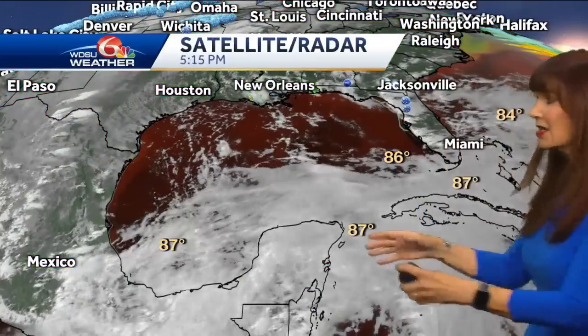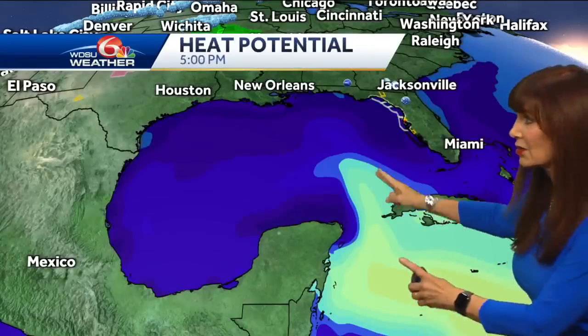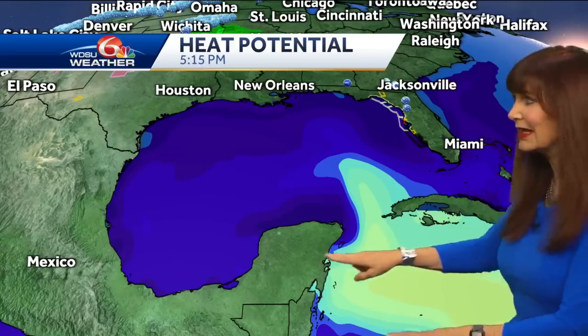So we look at the water temperature — sure, it's warm. We're in the upper 80s. This is where you've got the warmest, deepest water. It's what we call heat potential. And the system is forecast to possibly develop just across the Yucatan Channel.